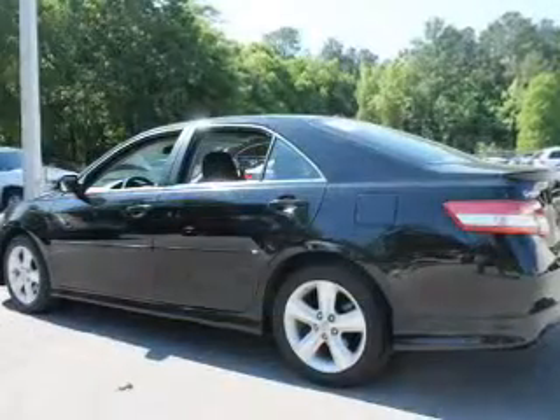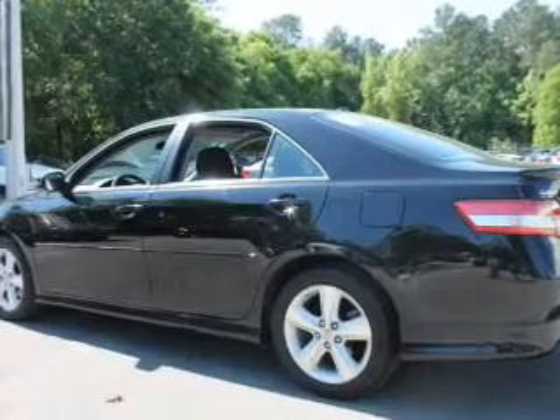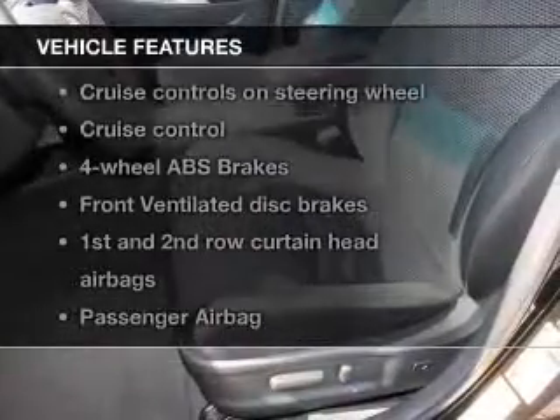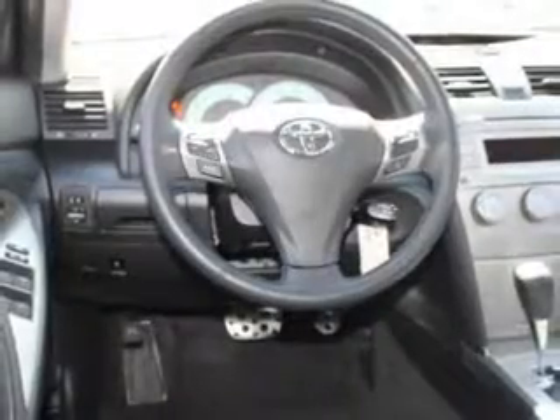Premium wheels lend a distinctive appearance. You will appreciate the safety feature of anti-lock brakes. Plus enjoy these notable features that are included in this vehicle: keyless entry, power door locks, power windows, cruise control, AM FM stereo with a CD player, power mirrors, and power steering.